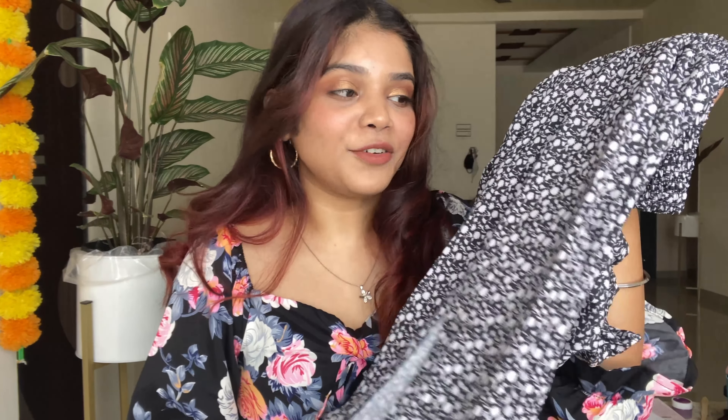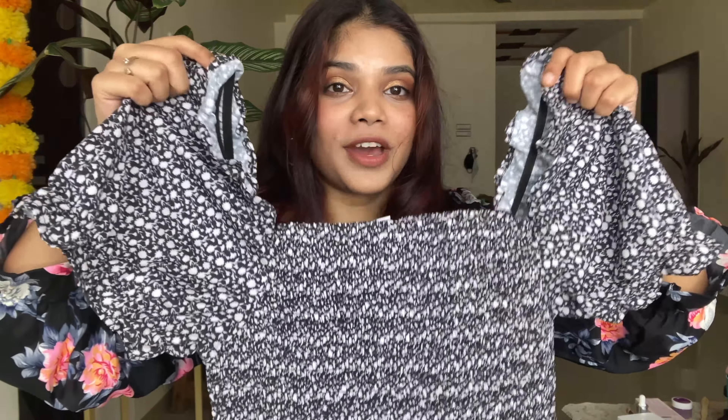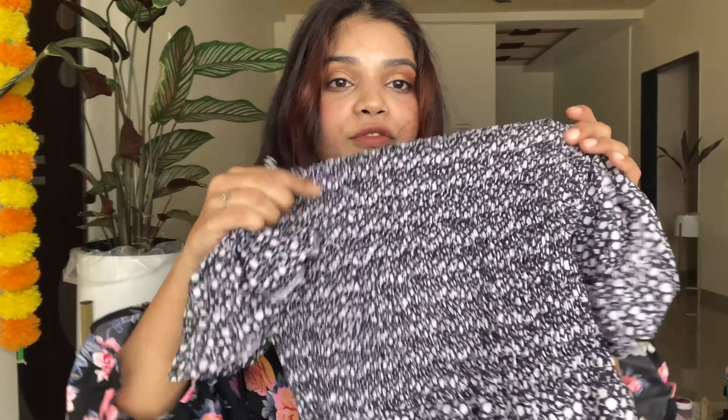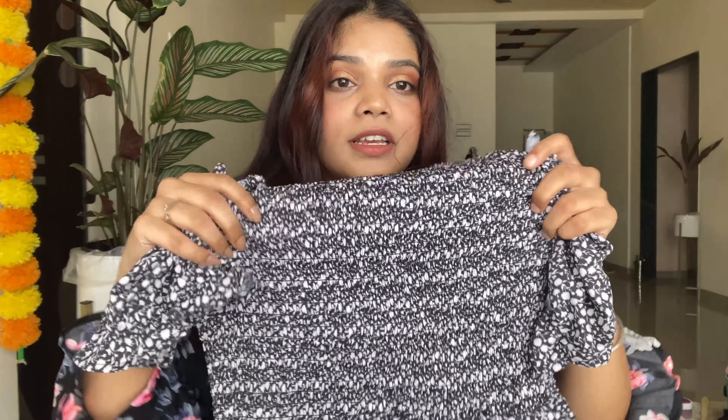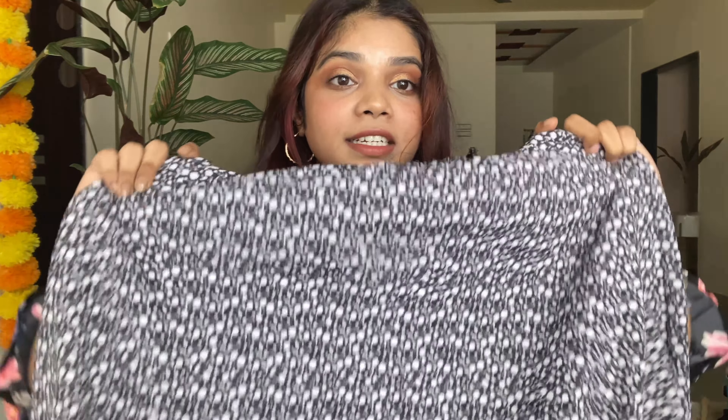The first dress is from the Made in Order section — I got this beautiful exclusive piece at ₹799. It has a square neck which I really adore, half puffy sleeves that I love, and frill on the upper body which is great because there's no size issue. I ordered medium — if you're thinner you can go for S, but medium is also perfect and I feel really comfortable in it.